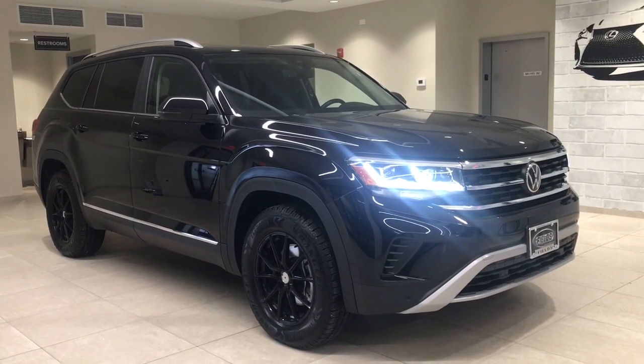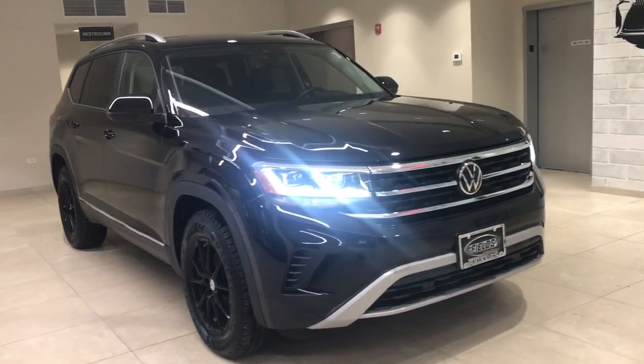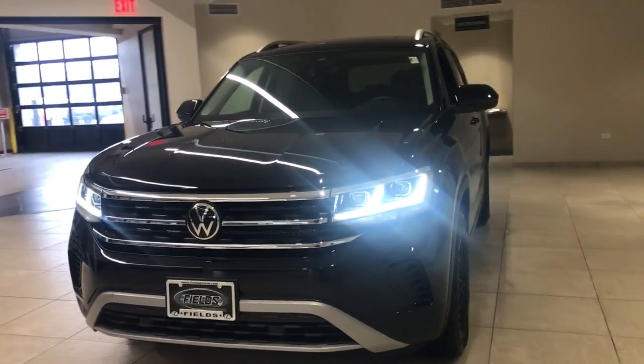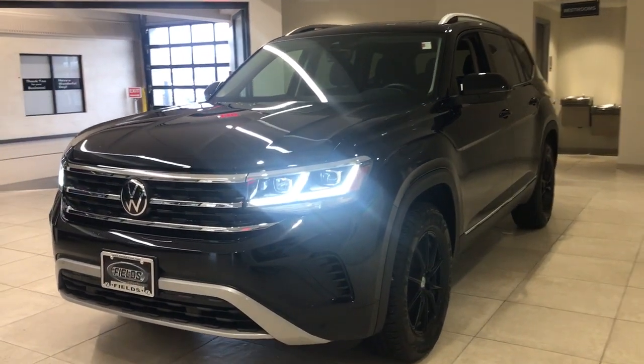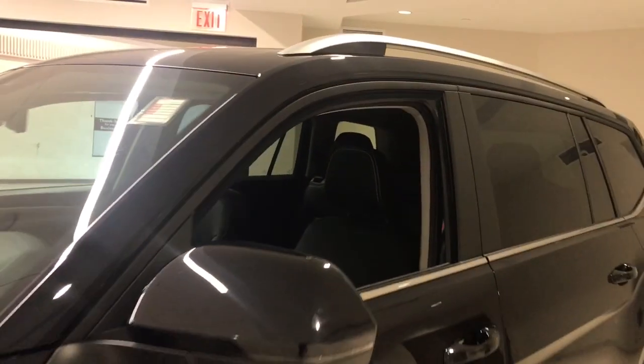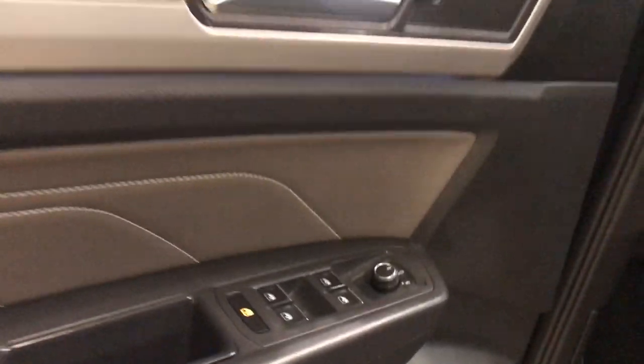Here is a wonderful 2023 Volkswagen Atlas. With less than 10,000 miles on the odometer, this vehicle stands out from the rest. Explore your world with confidence in this solid, tech-savvy Atlas. It leverages advanced safety and connectivity tech to keep you secure and entertained, while its spacious, comfortable cabin lets you relax and enjoy the ride.